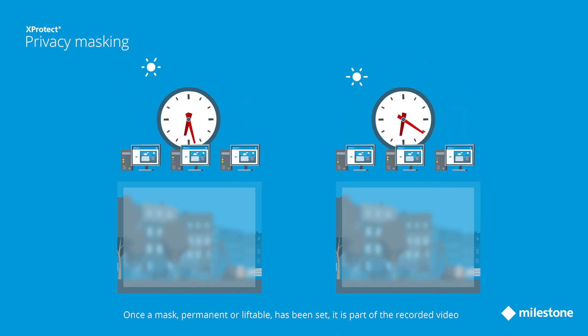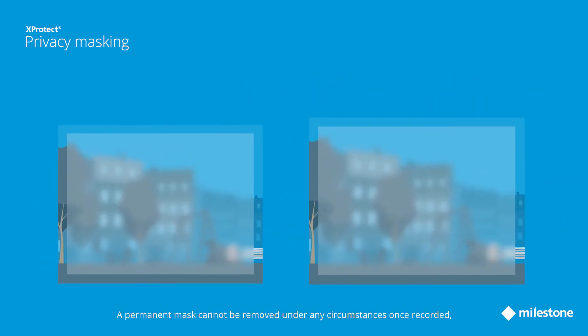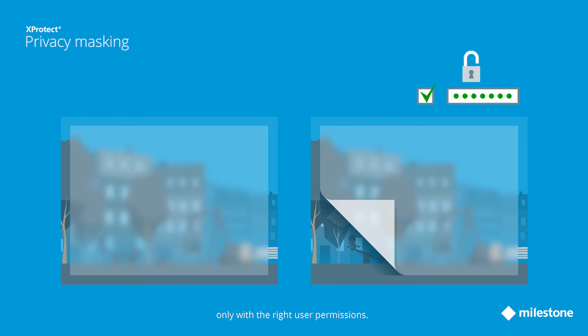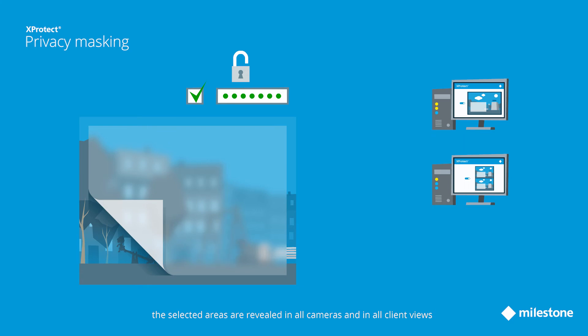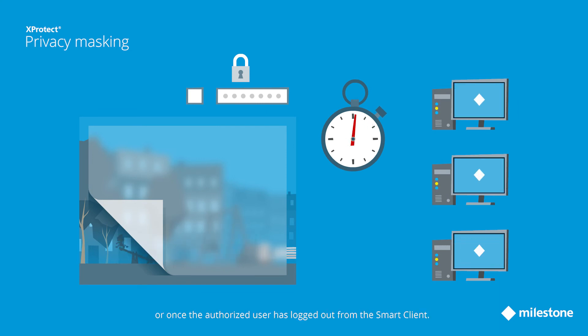Once a mask — permanent or liftable — has been set, it is part of the recorded video even when exported and will not be affected by any configuration changes. A permanent mask cannot be removed under any circumstances once recorded, and a liftable mask can be removed once recorded only with the right user permissions. Once a liftable mask has been removed, the selected areas are revealed in all cameras and in all client views until the lift masks checkbox has been deselected, the predefined duration has timed out, or the authorized user is logged out from the smart client.